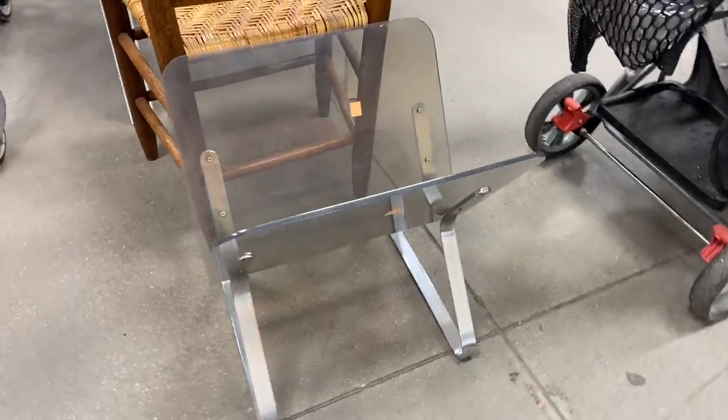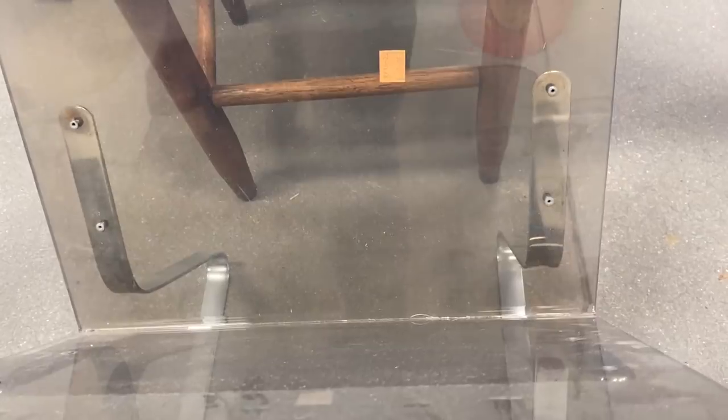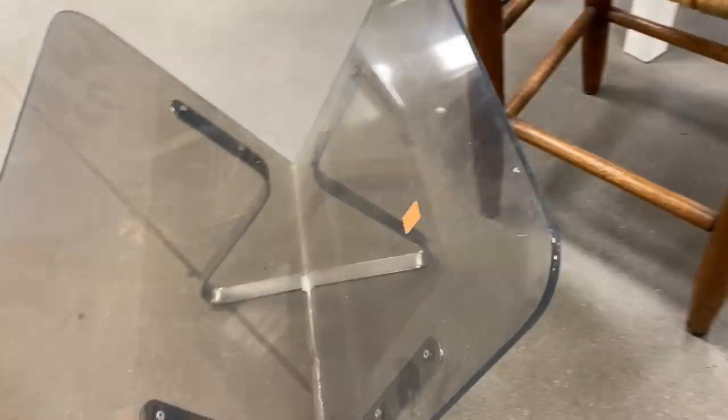On my way to the hard goods section I stopped in my tracks when I saw this piece. It's an acrylic and metal magazine rack. I love the smoky look to the acrylic and it is sturdy — there are no cracks and no chips.